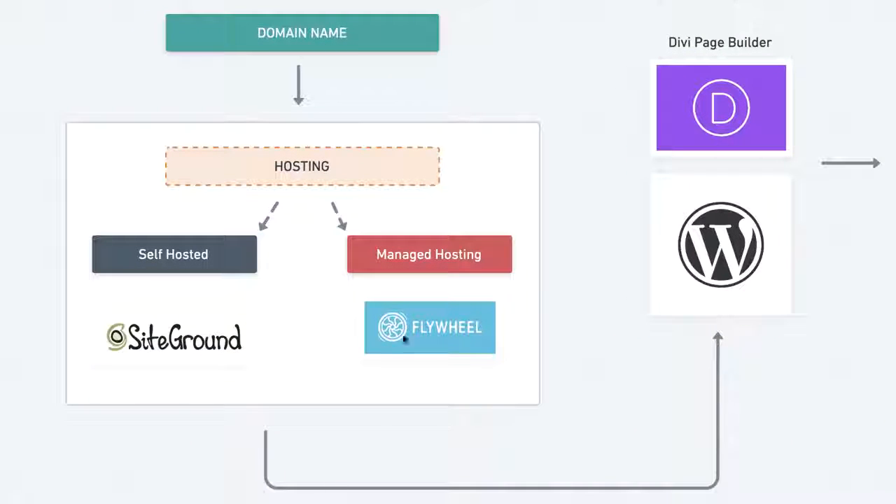Both Flywheel and SiteGround allow you to set up WordPress very easily. Out of the box, WordPress is not very user-friendly and it's not easy to create professional-looking websites, which is why you need a page builder. There are quite a few options like Elementor and Beaver Builder, but the one I recommend is Divi — I've used it for over seven years. A page builder lets you customize your website much more easily and brand it with colors, fonts, and alignments.